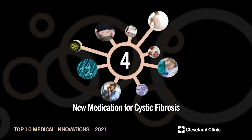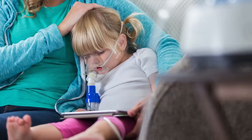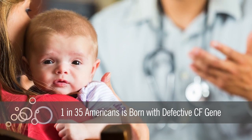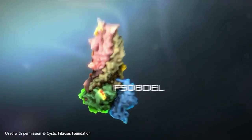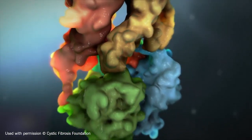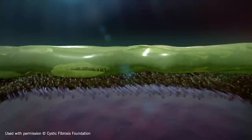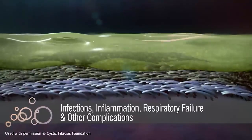Number four: new medication for cystic fibrosis. Passing a hereditary disease to a child is one of a parent's worst fears. One in every 35 Americans is born with a defective cystic fibrosis or CF gene. Mutations in the cystic fibrosis transmembrane conductance regulator, or CFTR gene, cause the CFTR protein to become dysfunctional, making it unable to help move chloride to the surface of cells. Without chloride to attract water, mucus in various organs becomes thick and sticky, clogging airways and trapping germs, leading to infections, inflammation, respiratory failure, and other complications.